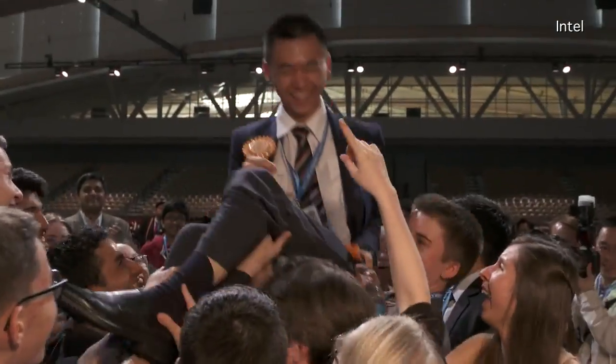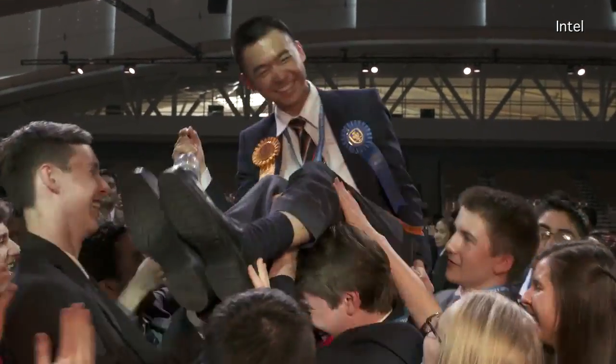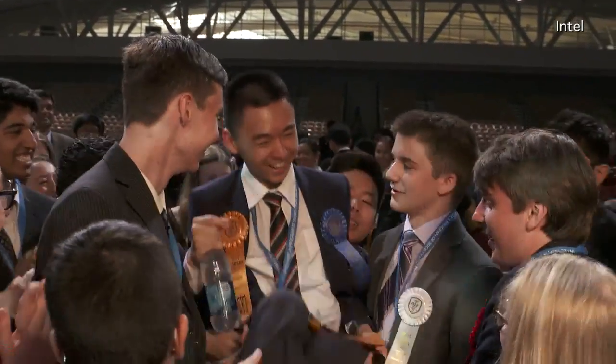That new system won him first place and $75,000 at this year's Intel International Science and Engineering Fair, and he's here to discuss his invention and the award.